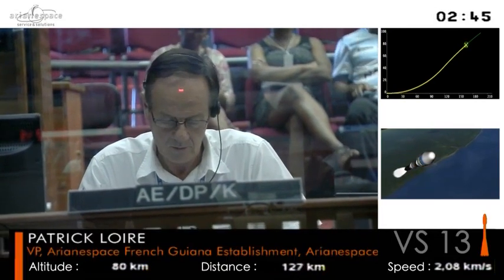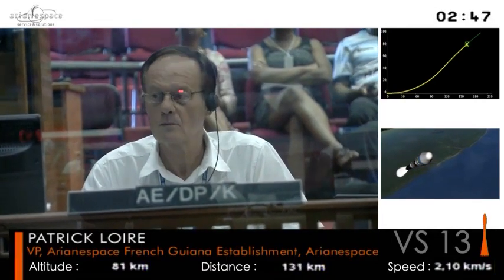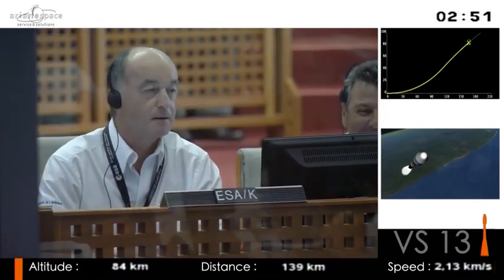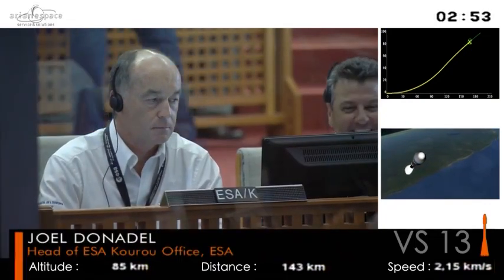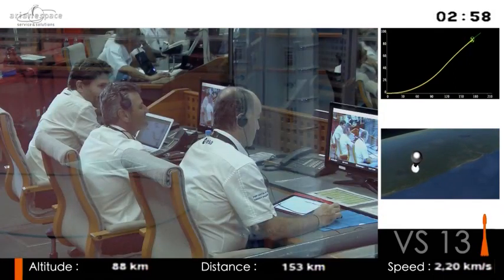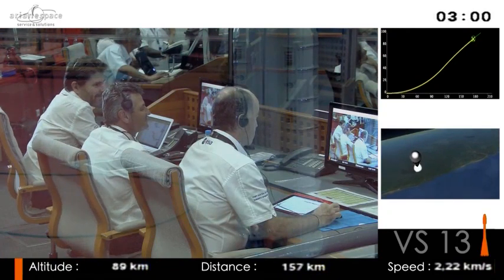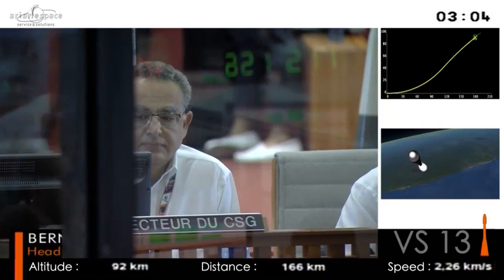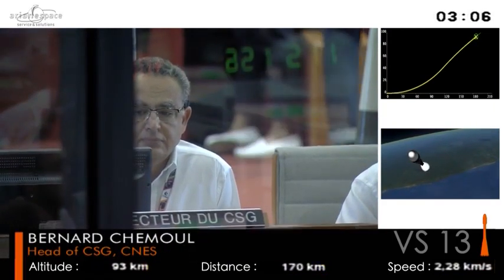Coming up to the jettison of the fairing, that's in just under a minute. You'll see Patrick Loire, head of Ariane Space Facilities here in Kourou, giving us a thumbs up because all is going well with Soyuz. She departed right on time. Soyuz, you know, goes back to the first days of the space race.